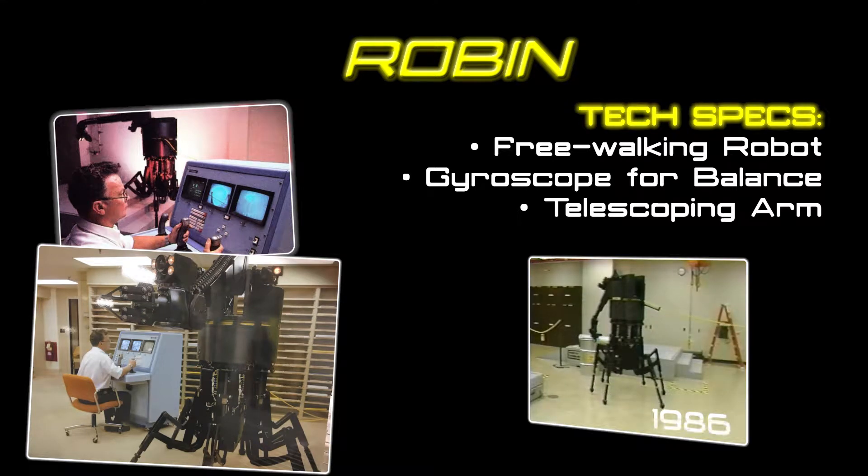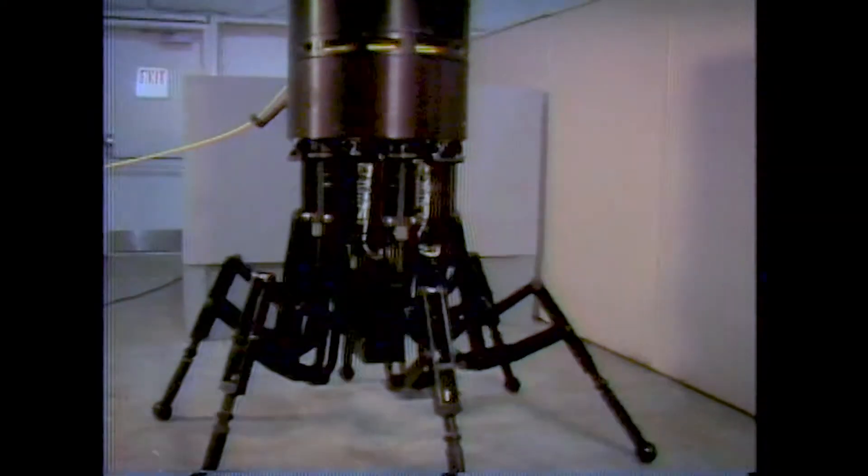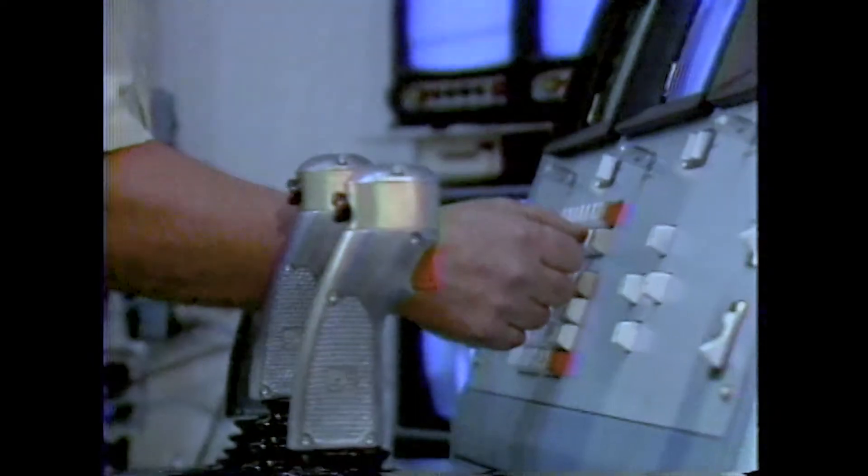We really needed to explore walking capability, which had the ability to go upstairs or step over objects where a wheeled vehicle just couldn't go any further. So we contracted with a company in California to basically build Robin for us — this six-leg walking robot.